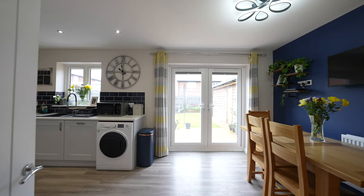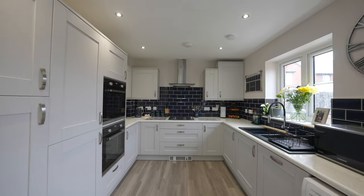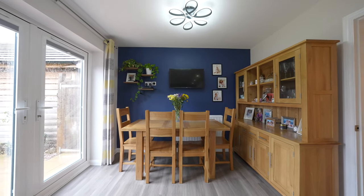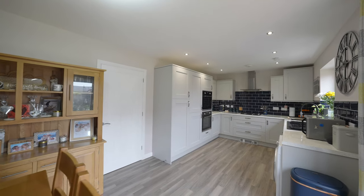The kitchen diner is well equipped with a range of fitted wall-based and drawer units, with integrated appliances including double oven, four ring gas hob, dishwasher, space for a washing machine and a dining table and chairs, with French doors that lead out to the landscaped garden.